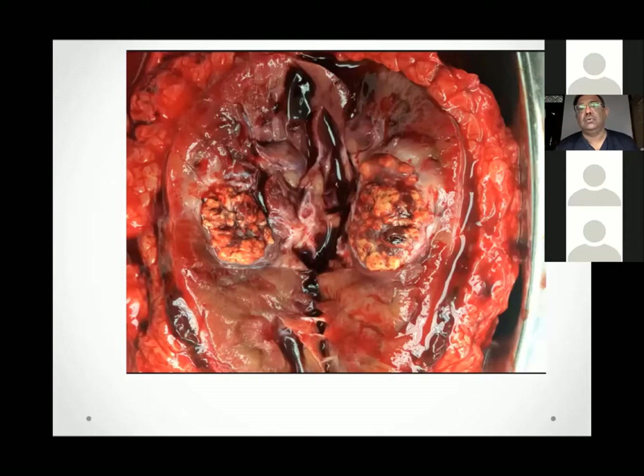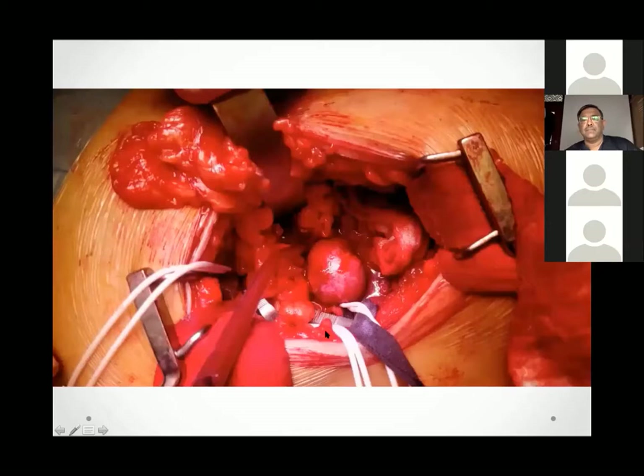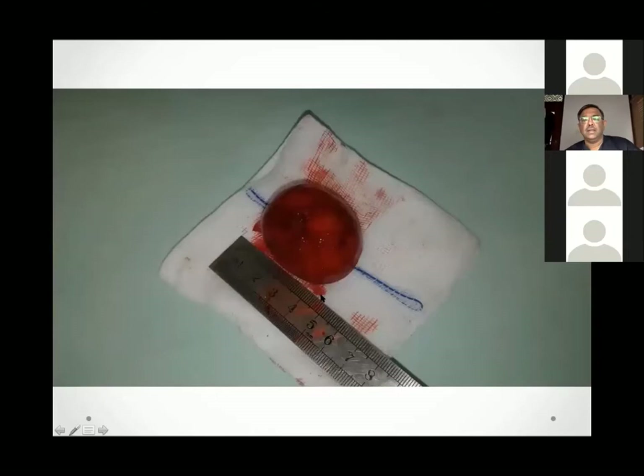Sometimes you can do selective arterial clamping — if you can isolate the arterial division supplying one pole, you can clamp that vessel selectively and still perfuse the rest of the kidney. This preserves significant parenchyma and allows surgery in a relatively bloodless field. Here are examples of partial nephrectomies done with selective clamping.